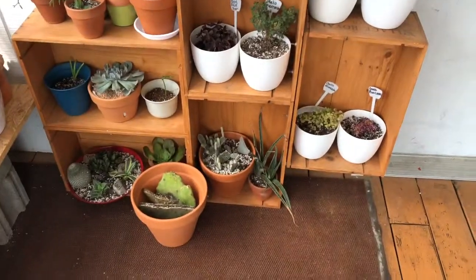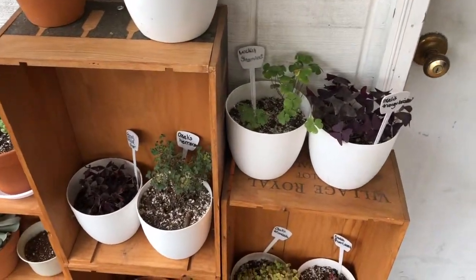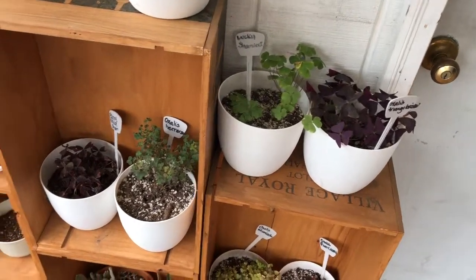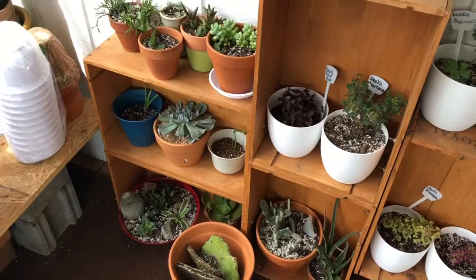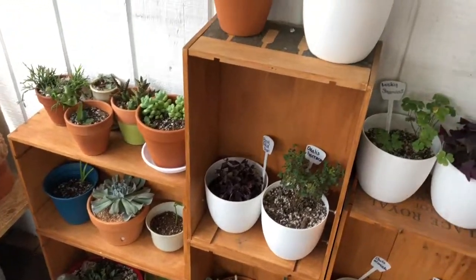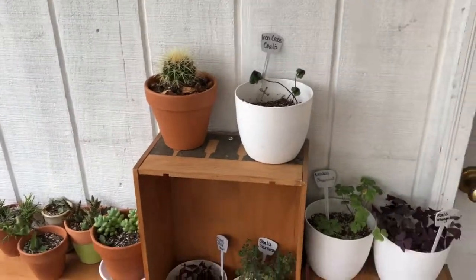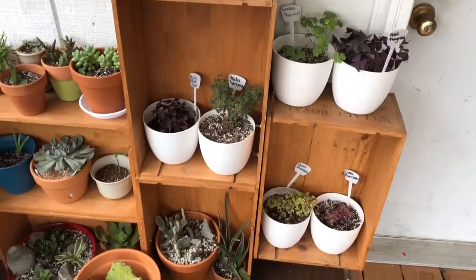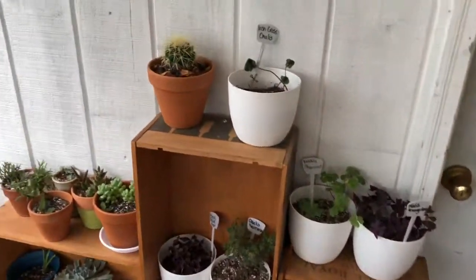I actually moved my Oxalis collection outside because my daughter keeps messing with it — pulling the labels out and knocking everything over. So I decided I'd just go ahead and put it outside. I don't know if I'll keep it kind of just stacked all over the place like this, but that's how it is for now.